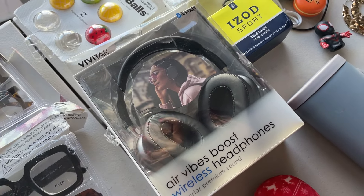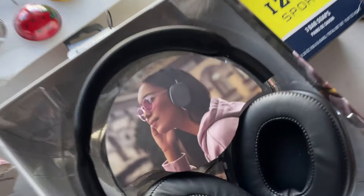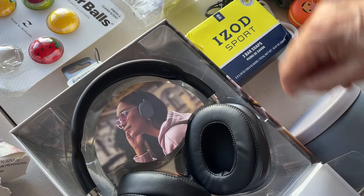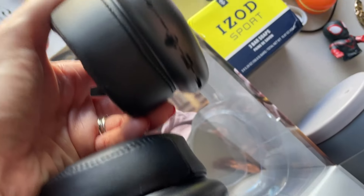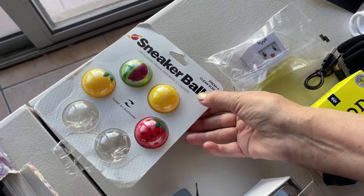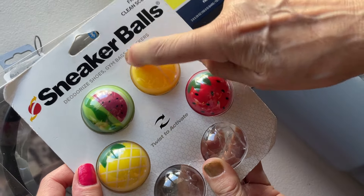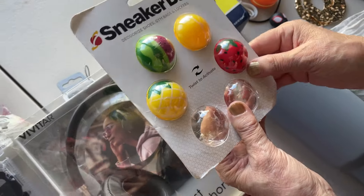These are wireless and they look pretty cool. There's a cable but we need to find out if any of the cables we have match. And this — it's to freshen up your sneakers! You twist them to activate, then put them inside your shoe, your bag, or your gym bag. I'd use them mainly for shoes — they're really cute.